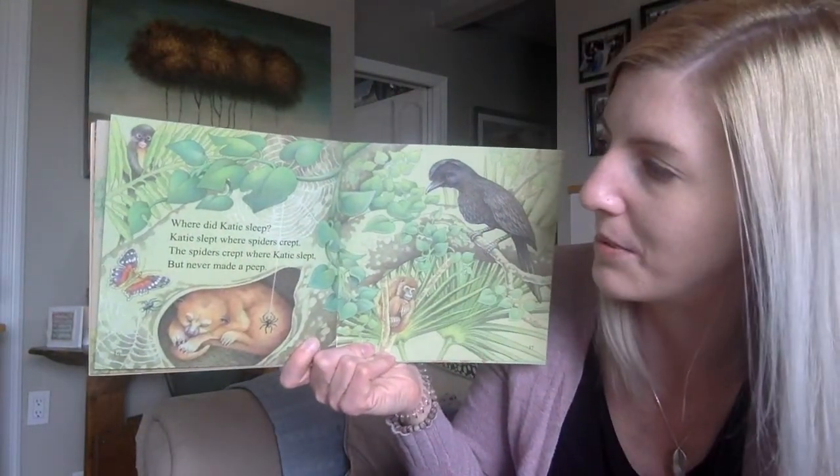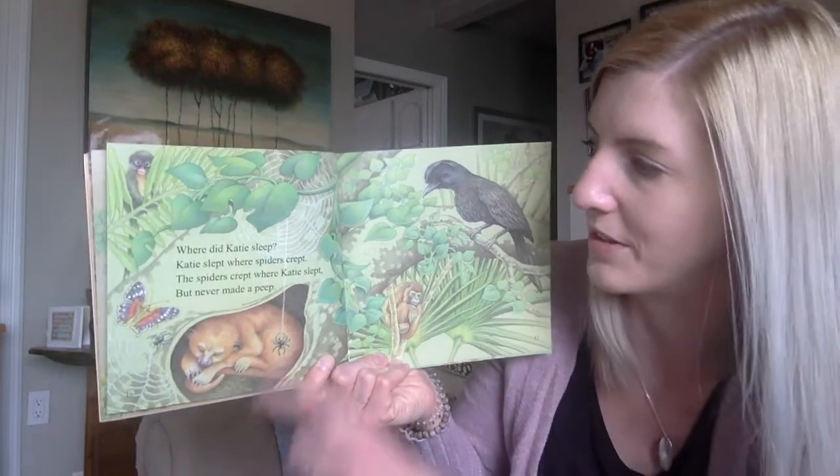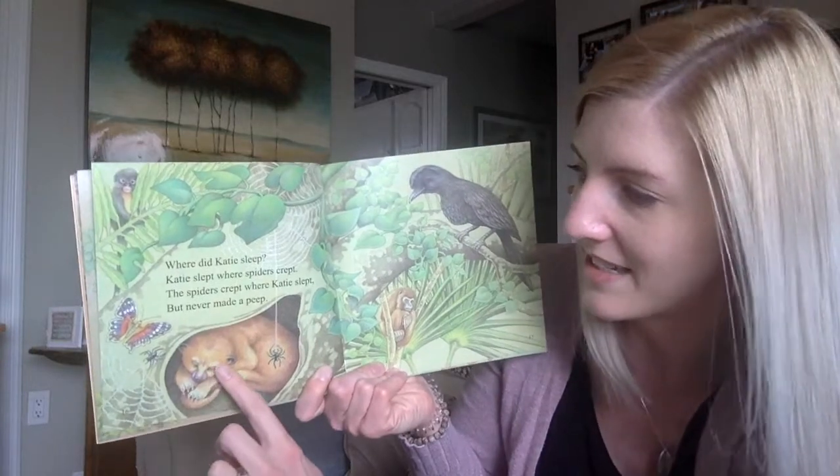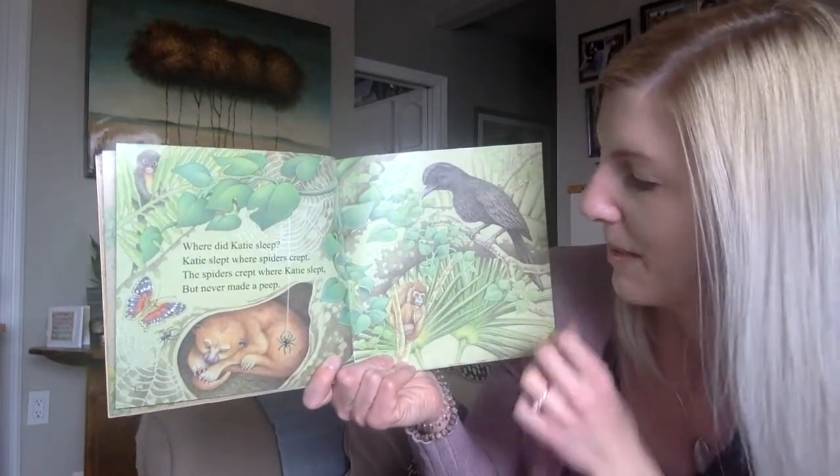Where did Katie sleep? Katie slept where spiders crept. The spiders crept where Katie slept, but never made a peep.